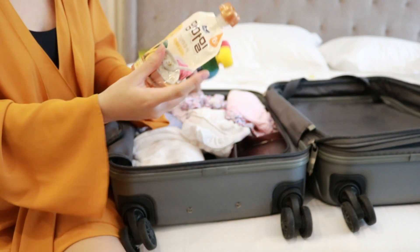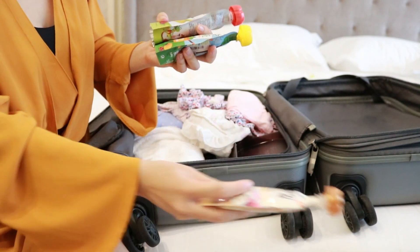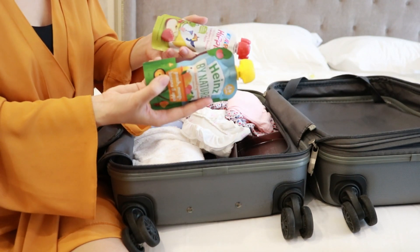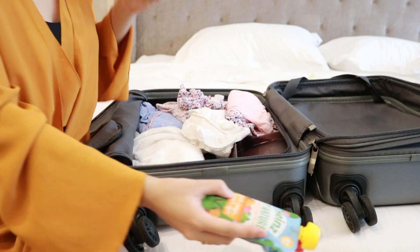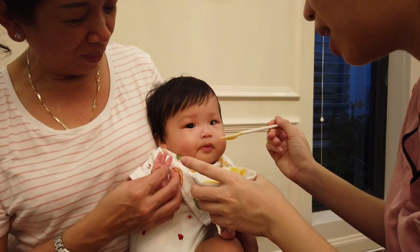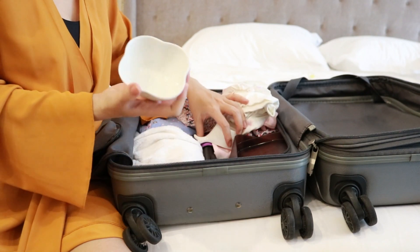Tiếp theo là đồ ăn dặm của Venus. Hiện tại con chỉ ăn một ngày có một bữa thôi nên mình đã mua những cái thức ăn dặm sẵn - cực kỳ tiện lợi. Cái này là cháo ăn dặm của Hàn Quốc, dùng cho bé từ 6 tháng trở lên. Rồi đây là các thứ rau, củ quả, hoa quả. Mỗi lần con ăn chỉ việc mở nắp ra và dùng - đây là sản phẩm dùng một lần, chỉ được dùng một lần ăn thôi. Mình thấy thật sự rất là tiện lợi, không phải nấu nướng gì hết, không cần phải hâm hay gì. Không quên mang theo chén ăn dặm và giáo để đựng nước nữa.